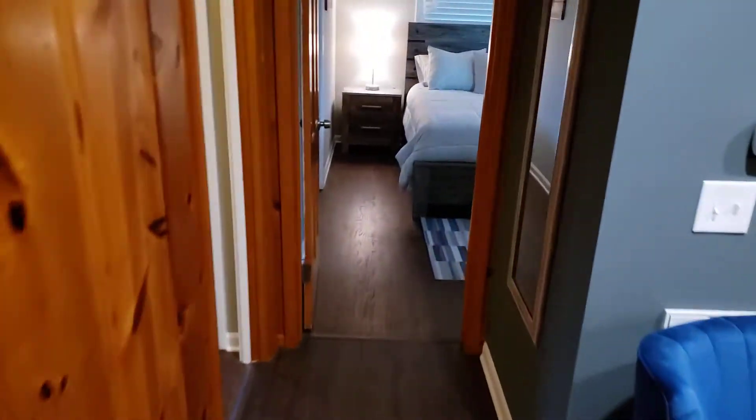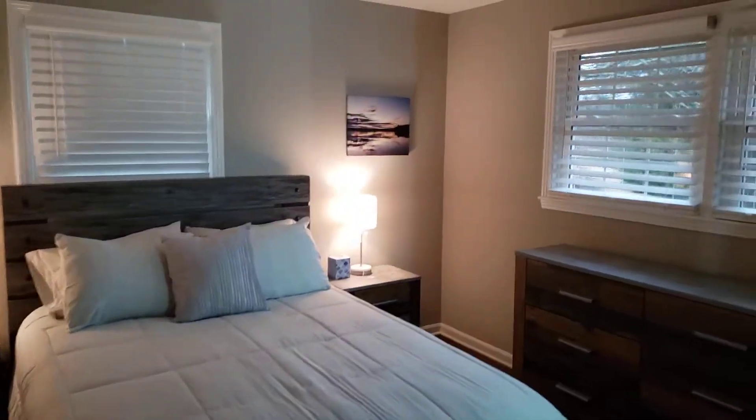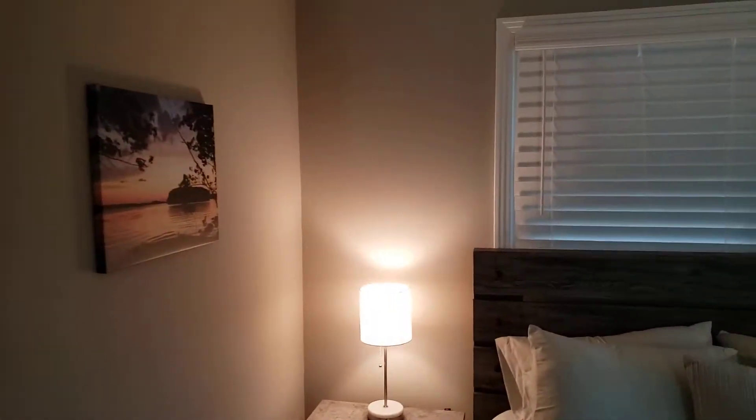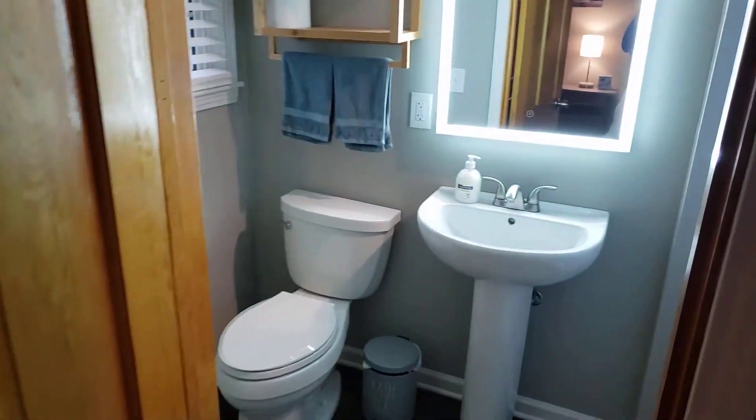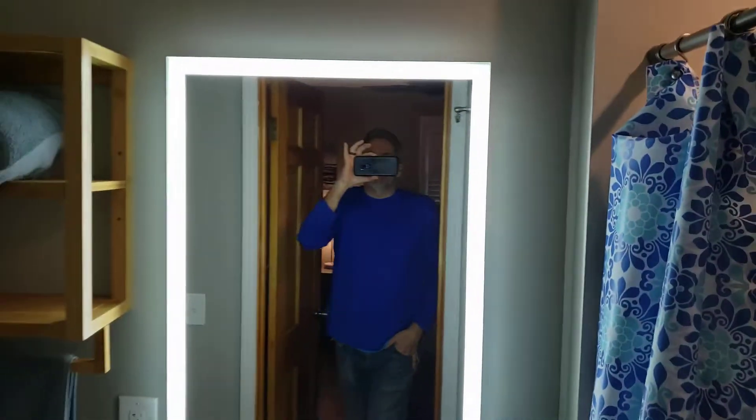Down there's the laundry area. Come in here — this is bedroom number one, with some more lake pictures. This room only had a commode in it, so I pulled all that out and put in a shower unit. Now we have a shower unit in here and an LED mirror.